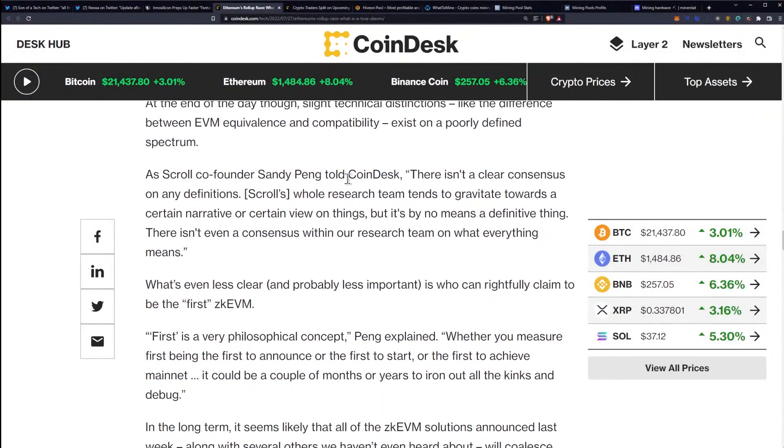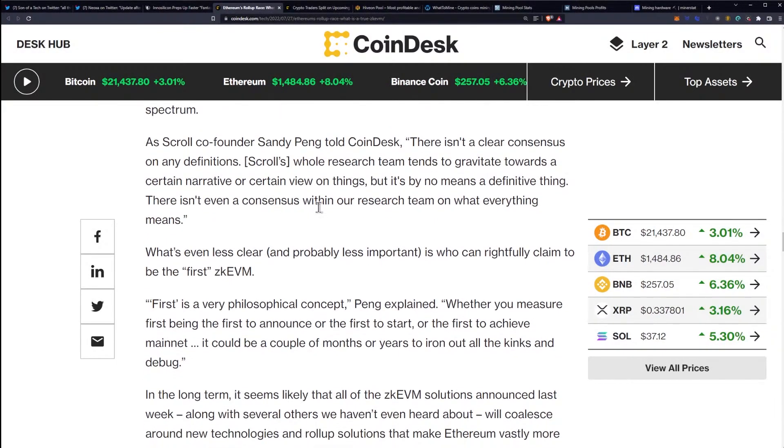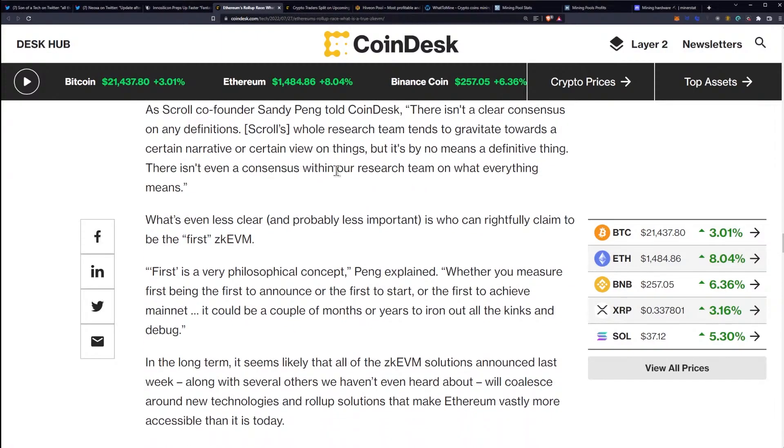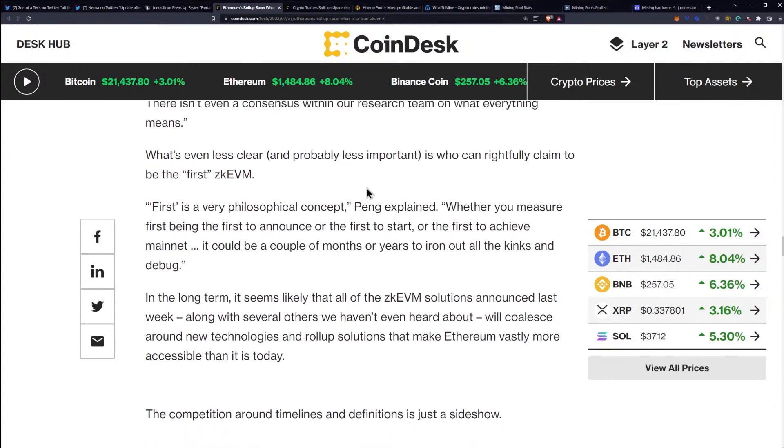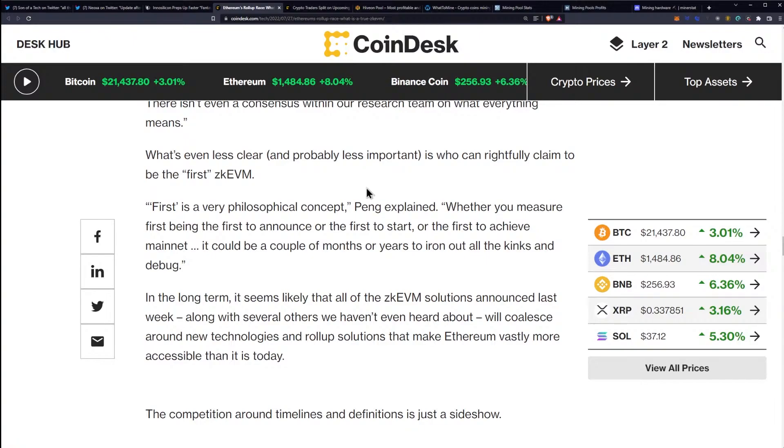As Scroll co-founder Sandy Pang told CoinDesk, there isn't a clear consensus on any definitions. Scroll's whole research team tends to gravitate towards a certain narrative or view on things, but it's by no means definitive — there isn't a consensus within their research team on what everything means. What's even less clear, and probably less important, is who can rightfully claim to be the first ZK EVM. 'First' is a very philosophical concept, Pang explained — whether you measure it as the first to announce, the first to start, or the first to achieve mainnet, it's the first to achieve mainnet.